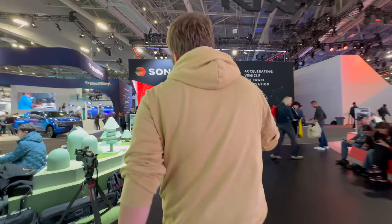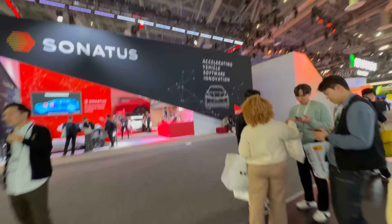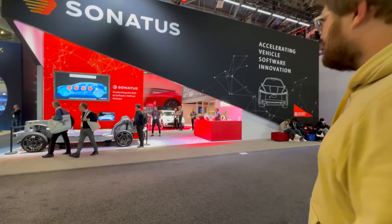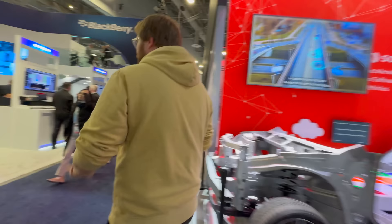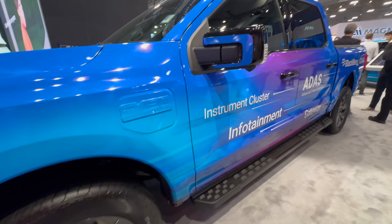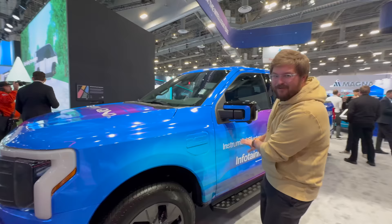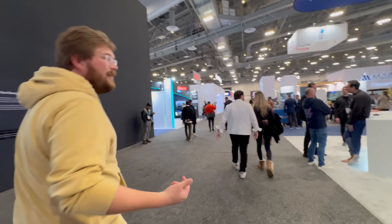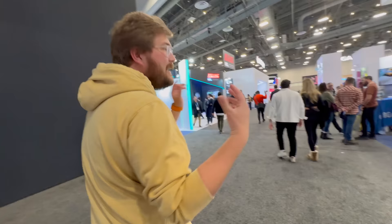At the BlackBerry booth, they have an F-150 Lightning that's been fully wrapped for the show — but they wrapped over the charge port door, leaving no opening. So no one can actually charge it. That's the only thing I can tell you about BlackBerry. Attention to detail matters — truly matters.